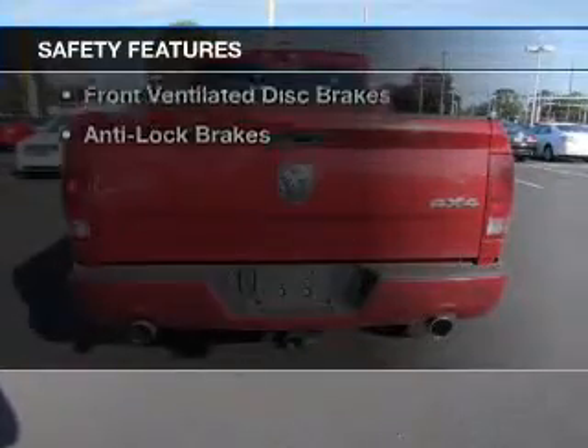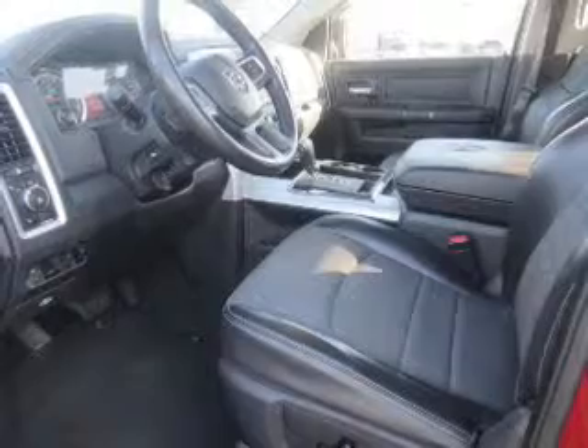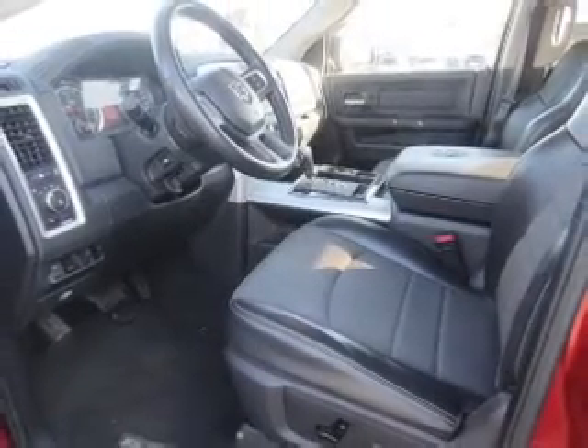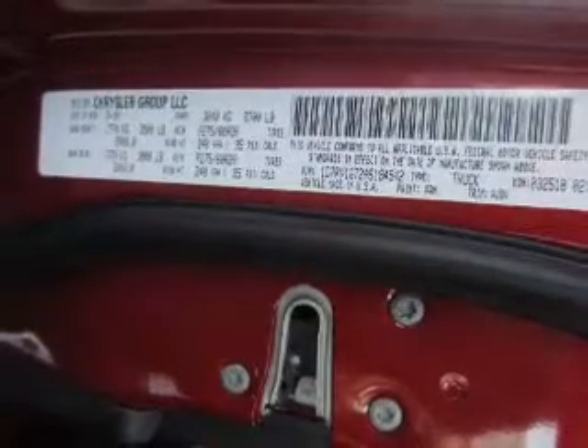Safety was made a priority with these features: curtain head airbags, brake assist, traction control, stability control, a passenger airbag, front ventilated disc brakes, and anti-lock brakes.